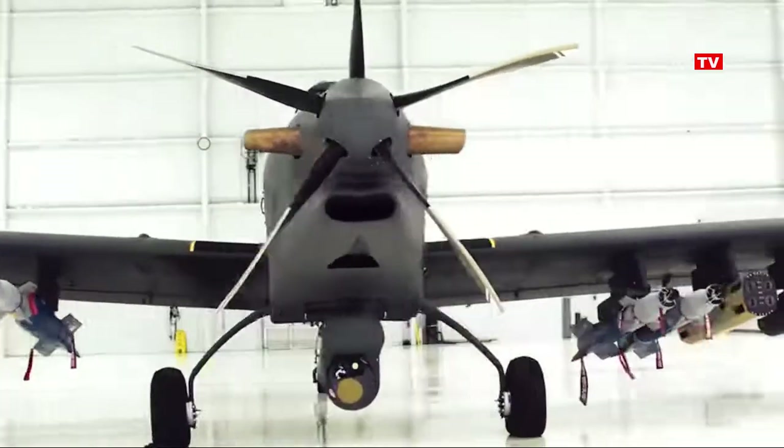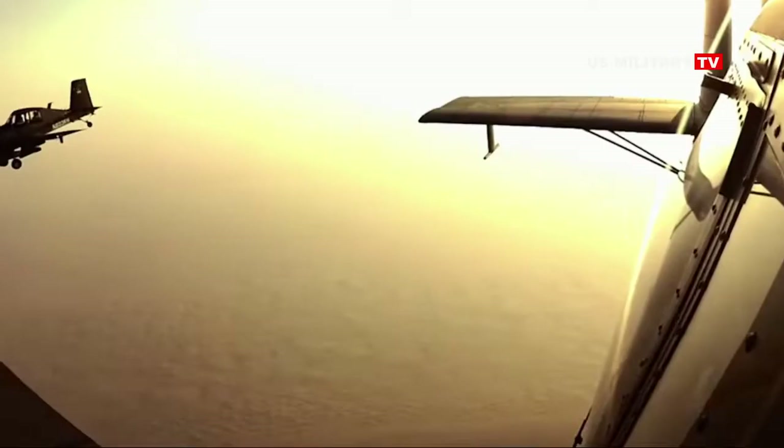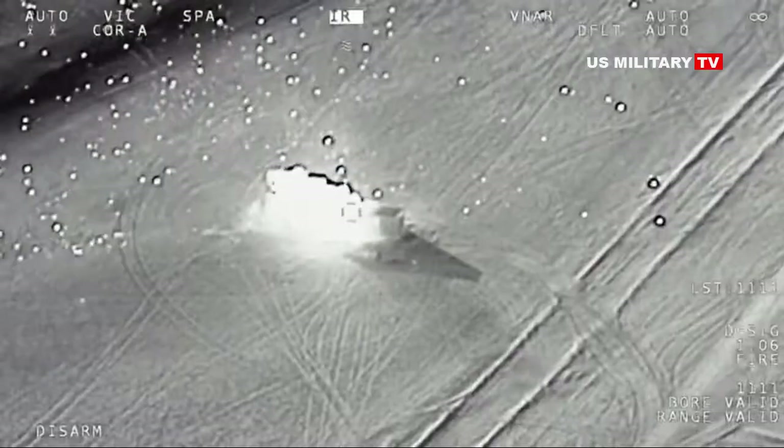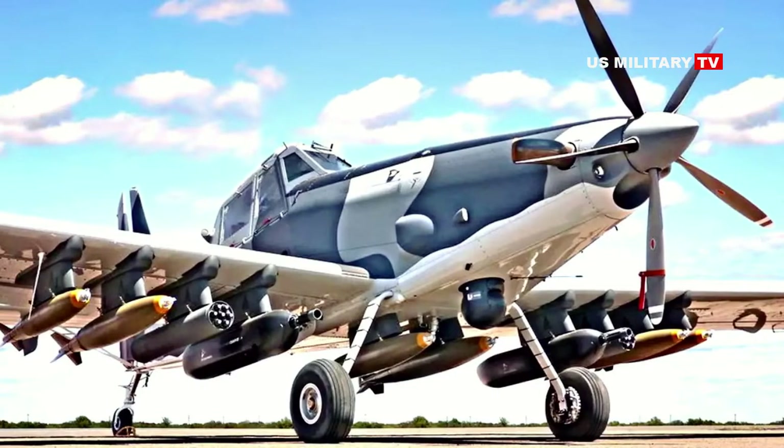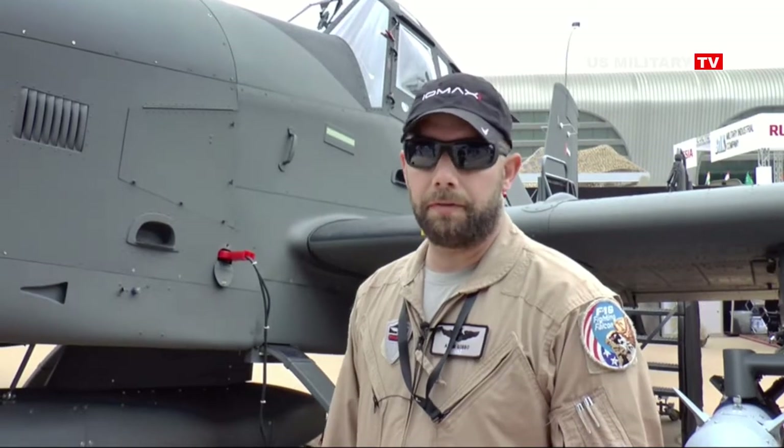This particular AT-6E interestingly has a green and grey paint job that appears to be at least inspired by a pattern known as European 1. Many Air Force aircraft, including A-10 ground attack jets, wore this camouflage scheme during the latter stages of the Cold War and immediately afterward.